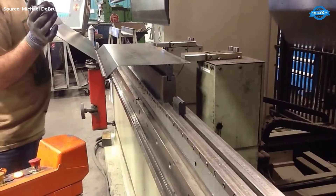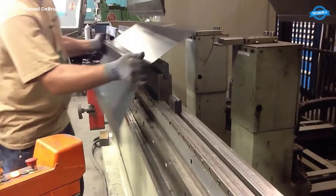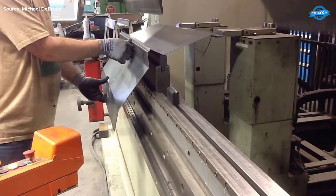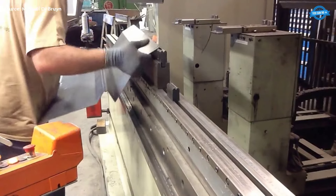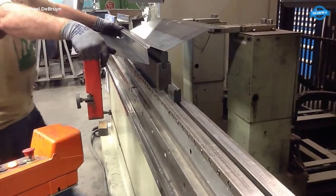Key features of the CNC brake press include its exceptional accuracy, enabled by CNC controls that guarantee repeatability in bending operations. The machine's flexibility is another advantage, as it can accommodate a wide range of bending tasks — from simple bends to intricate forms — by simply changing out dies and adjusting settings as needed. This adaptability makes it indispensable across industries such as automotive, aerospace, electronics, and construction.